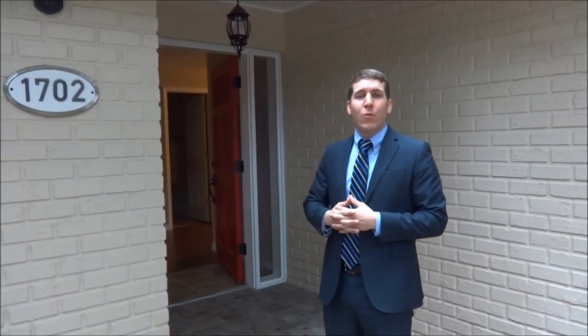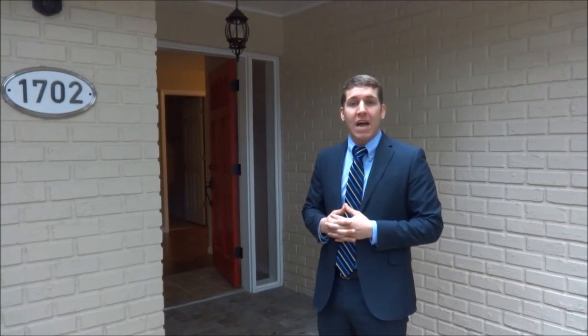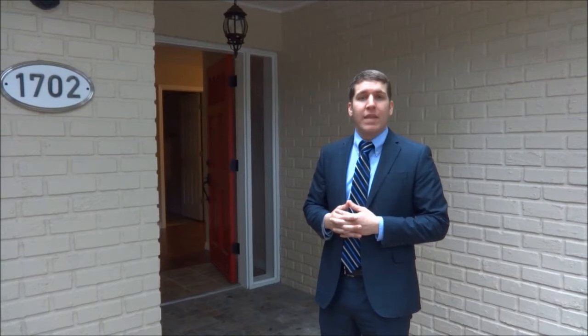Hi, Sam Berlant here with Keller Williams Heritage Real Estate. I'm standing in front of 1702 Elaine Avenue in Altamont Springs. We are just 5 minutes from the Altamont Mall, 15 minutes from downtown Orlando.